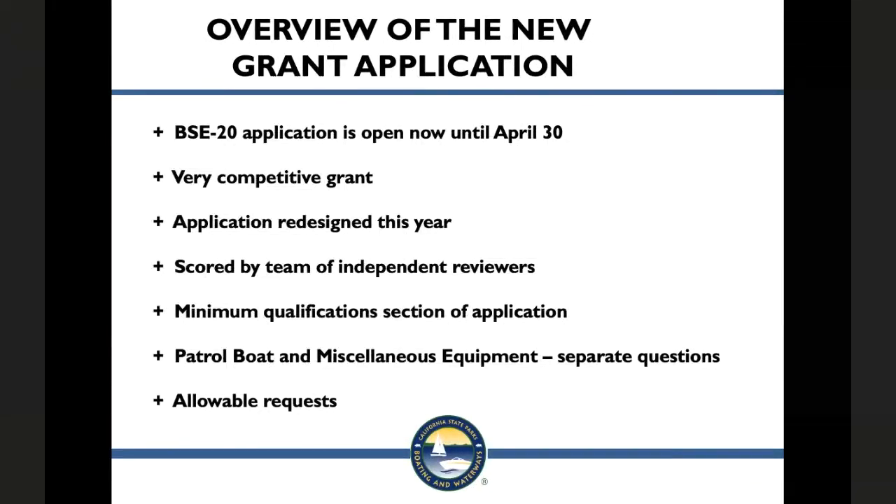Here's an overview of the new grant application and the scoring criteria. Applications are being accepted through April 30th of this year. This grant is very competitive — in the last funding cycle, we had $3.5 million in requests and only $1.1 million available. The Boating Safety and Enforcement Equipment application and scoring criteria were redesigned this year to better assess how the funding requests will meet the federal priorities of the Recreational Boating Safety or RBS grant program.